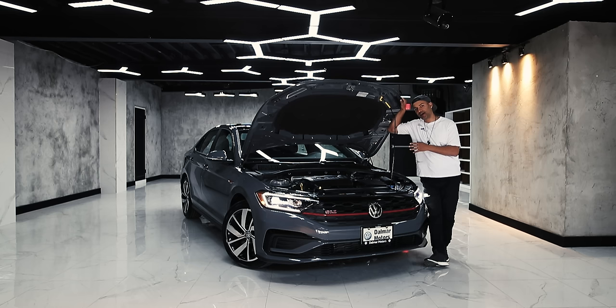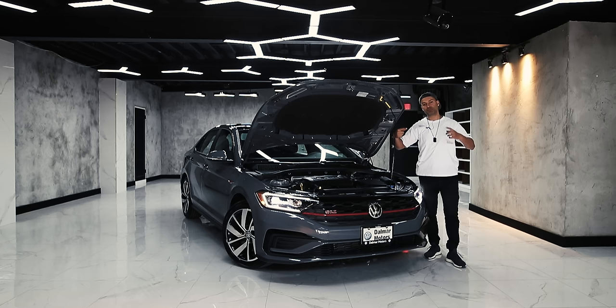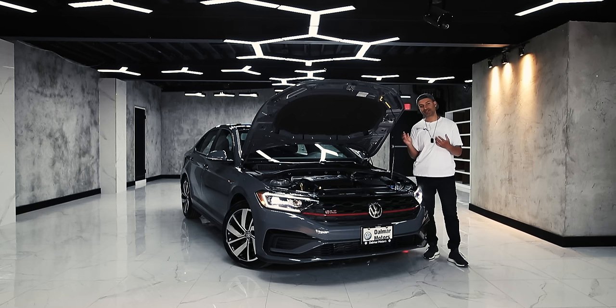One of the neat things about this new GLI is they've put in a mechanical LSD — a mechanical slip differential — and what that essentially means is that when one wheel starts to slip, it transfers power to the other wheel so they move at the exact same rotation. Versus in the A3, when that happens it applies brakes to the slipping wheels. So this is a more proactive system, whereas the A3's system is a little bit more reactive.